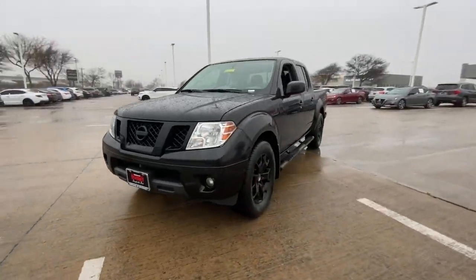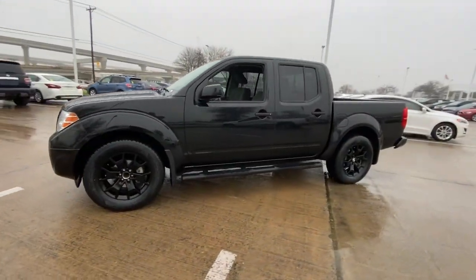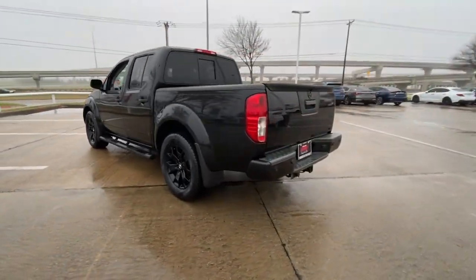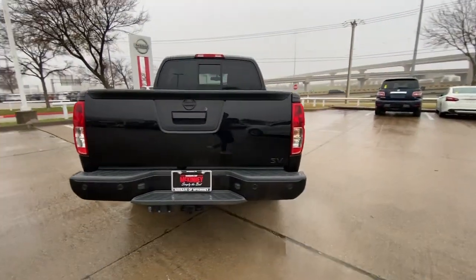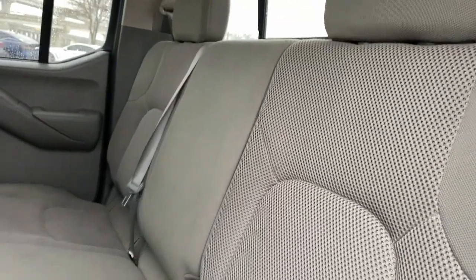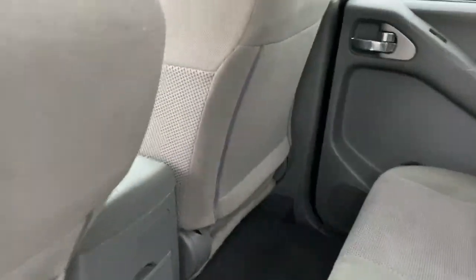Enjoy the view of this 2020 Nissan Frontier. This vehicle is an outstanding buy with fewer than 60,000 miles on the odometer. Make comfort and convenience part of every job in this well-equipped Frontier. This mid-size pickup is built to work as hard as you do, and it's available at an exceptional value.